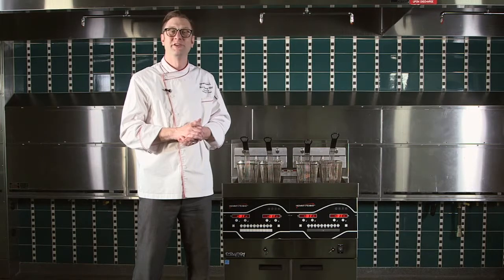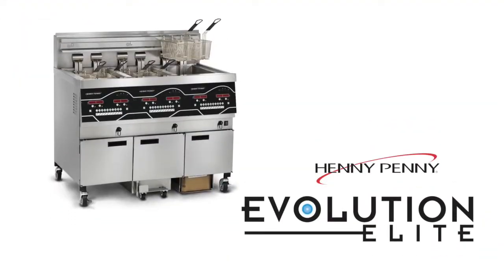Welcome to Chef Ben's Top 3. I'm Chef Ben and I'm going to share the top three things that I love about Henny Penny Evolution Elite Fryers.